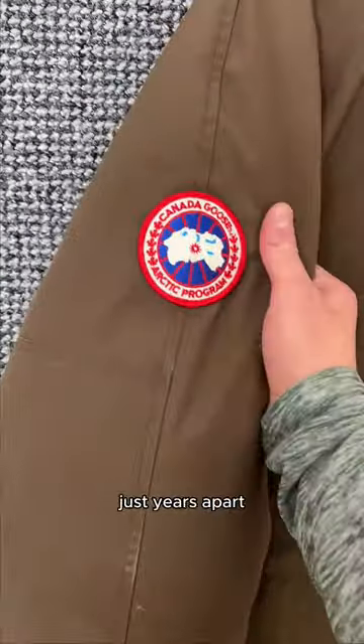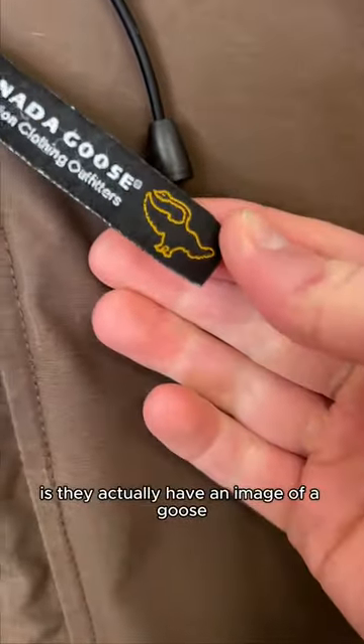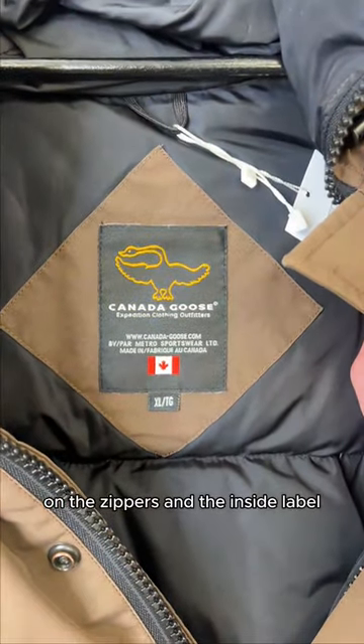Both jackets are real, just years apart. Another thing you'll find on the older style Canada Goose models is they actually have an image of a goose on the zippers and the inside label.